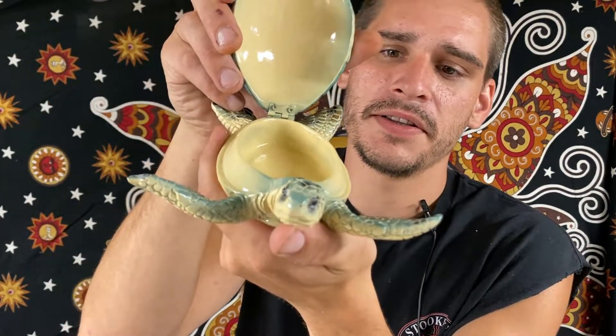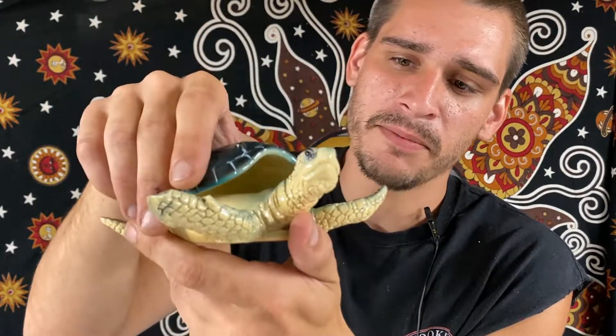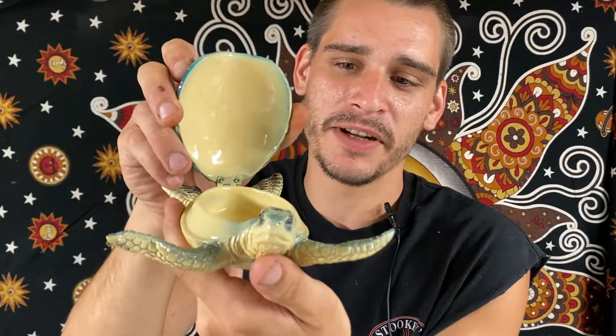Then we have another sea turtle like before, except it's not LED — this one is a trinket box. Like I said, it opens up. You got a little trinket box there. I think that would be an amazing soap holder in your bathroom — put your little hand soap right in there, keep it covered up.